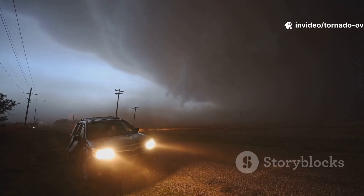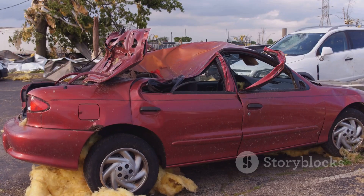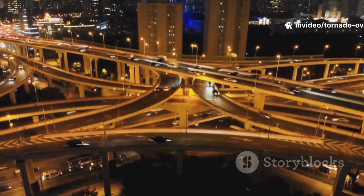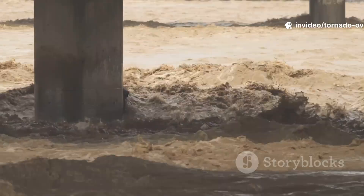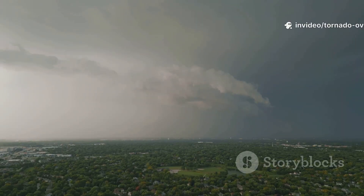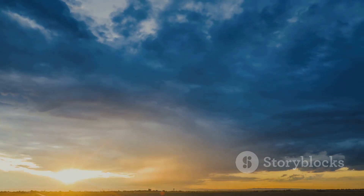If you're outside or in a vehicle, don't try to outrun the tornado. Abandon your car for a sturdy building, or lie flat in a ditch if there's no shelter. Never hide under an overpass — winds are stronger there. Understanding tornadoes replaces fear with respect and preparation. Stay alert, have a plan, and act fast. Science helps us survive the storm. Stay safe, stay curious, and be ready.